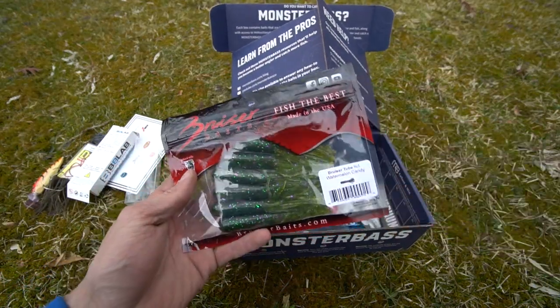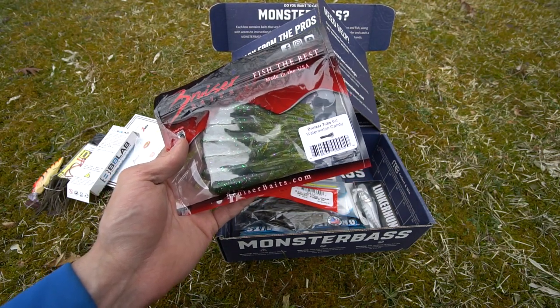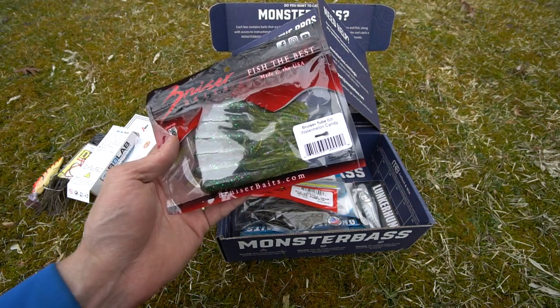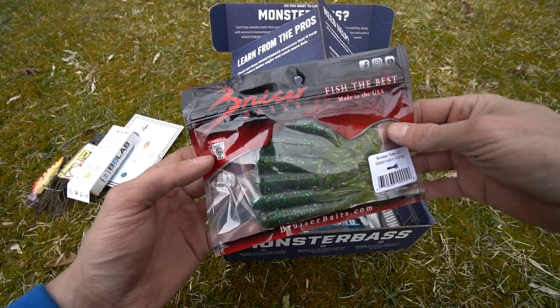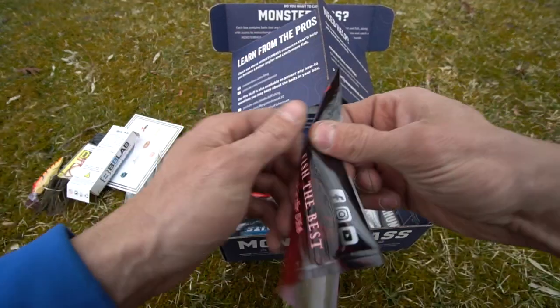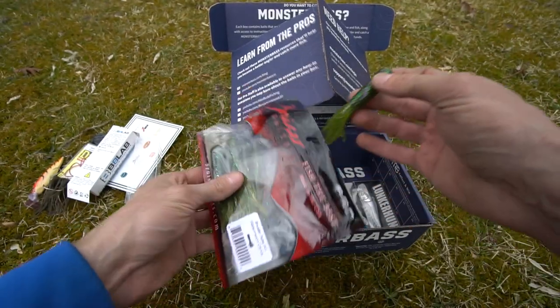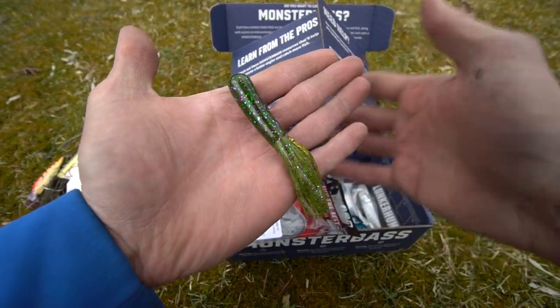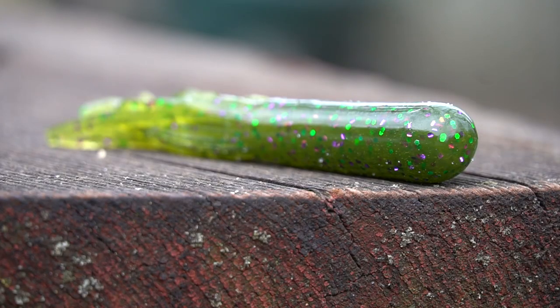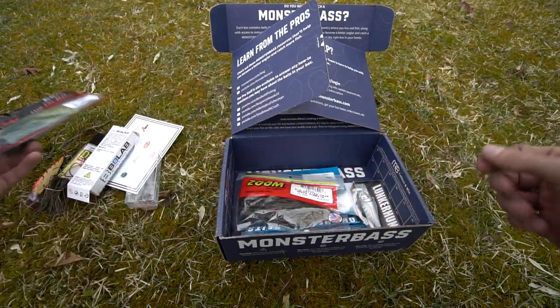You're going to get a pack of tubes by Bruiser Baits — 'Fish the Best, Made in the USA.' The color is watermelon candy and you get six in the pack. On the left it says 'infused with Dejuice USA.' Opening the package — yep, that's watermelon candy. It's about a three-and-a-half to four inch tube. It has a distinct scent — different from other baits I've smelled.